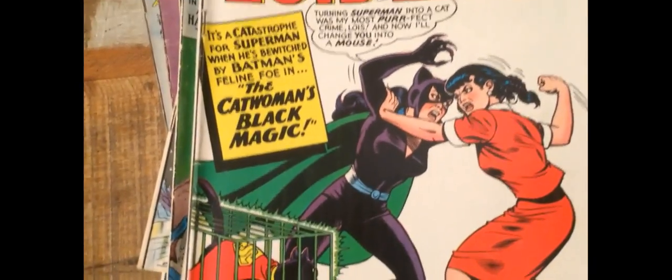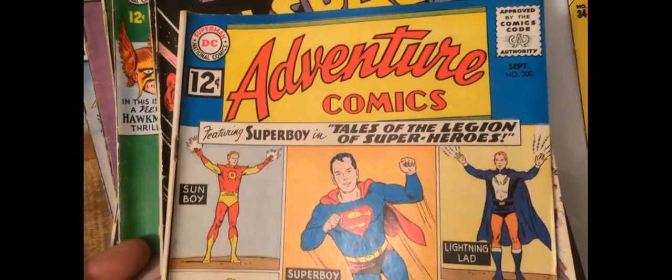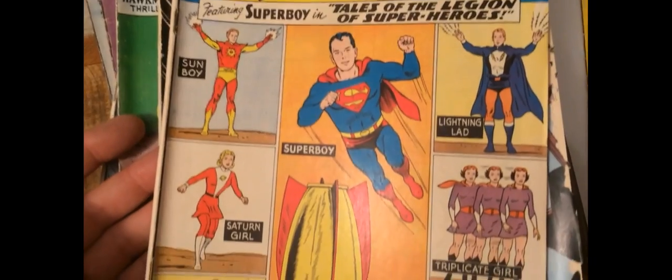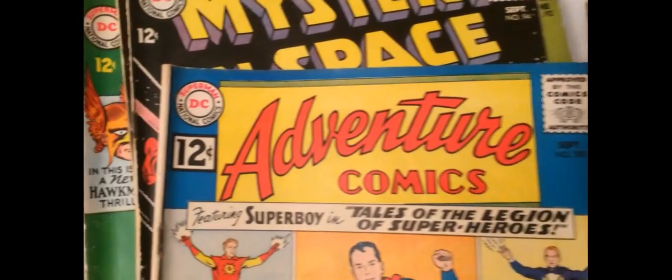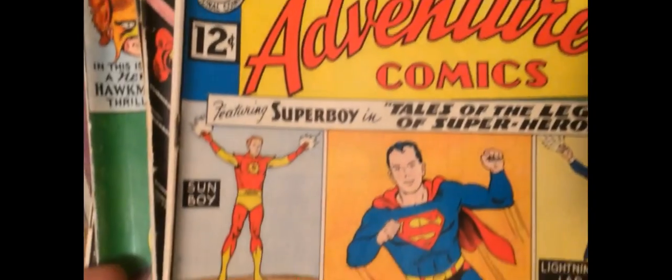This copy is pretty typical for this collection — it's in the sort of six to seven range when it's been pressed. Oh no, it's a heartbreaker. There's a stain on the back cover, so it's probably only a four or a five. Too bad. Needs a bag and board though. Oh, Adventure 300 — that's a key issue. Tales of the Legion of Superheroes. This one's always really rough when we get them, so it's nice to see this in the same kind of range the collection tends to be. The back cover is free of staining, which is great. Some of these are stained, unfortunately.